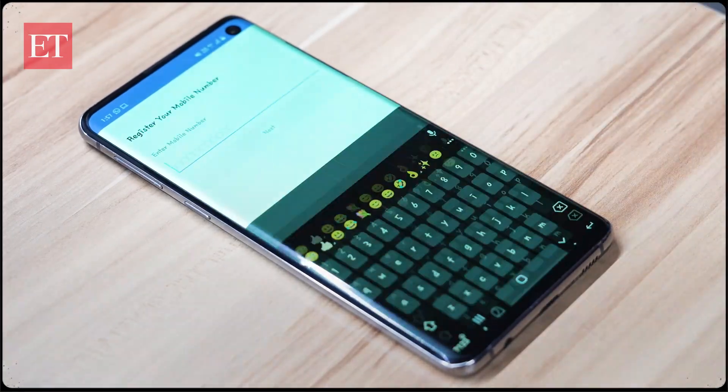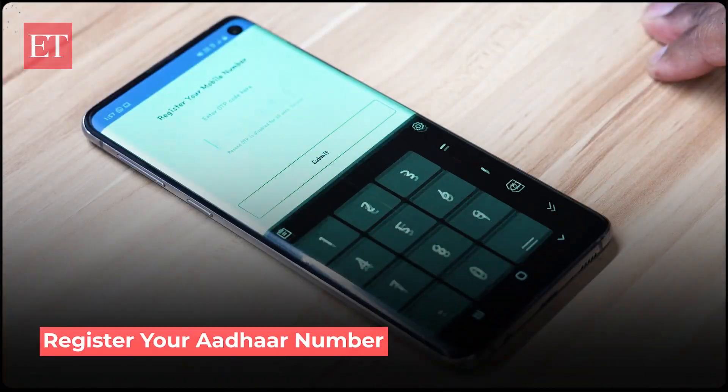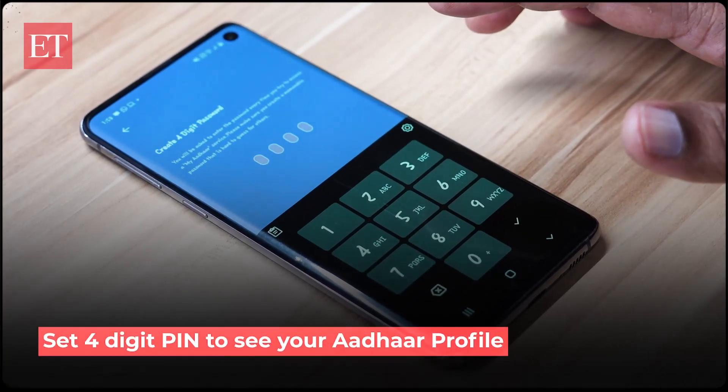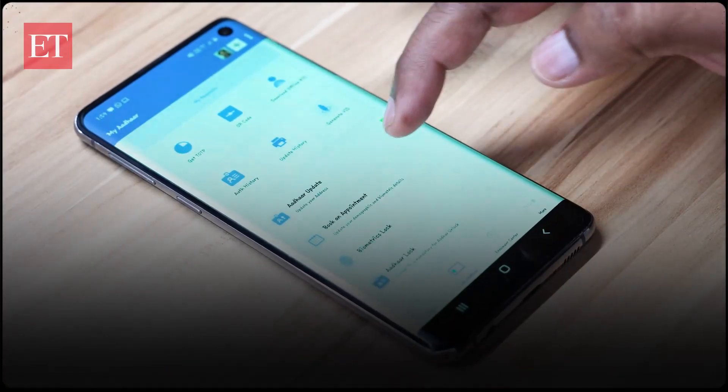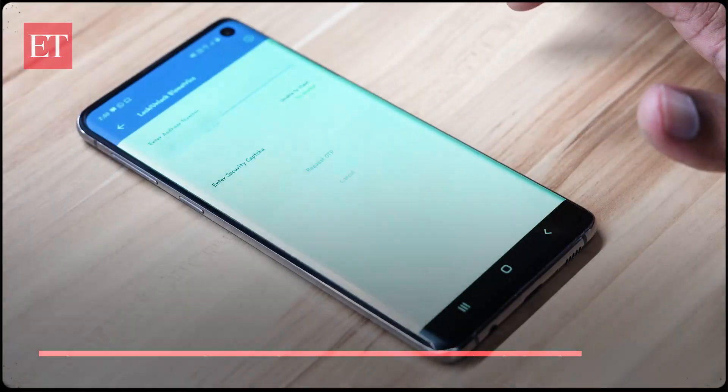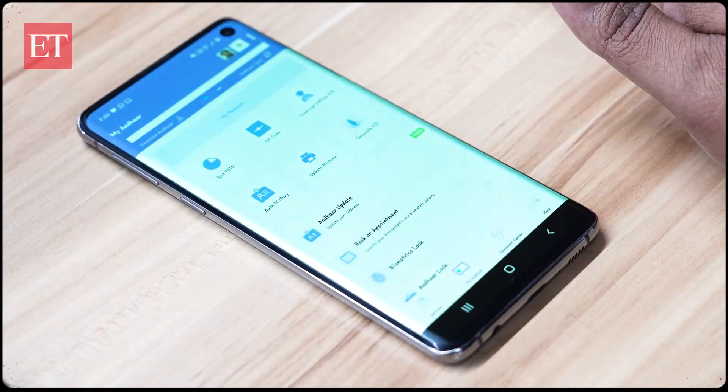To lock biometrics via the mAadhaar app, download the mAadhaar app and register your Aadhaar number. Enter the OTP and then set a four-digit PIN to see your Aadhaar profile. Scroll down, click on 'Lock Biometrics', enter the four-digit PIN, and you are secured.